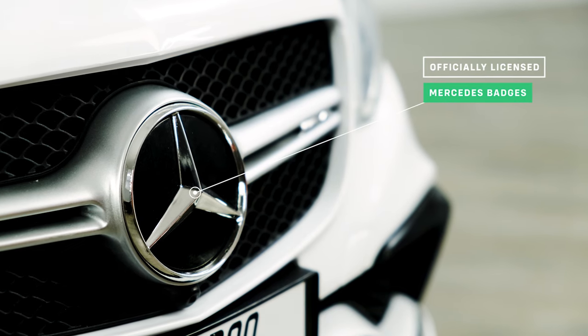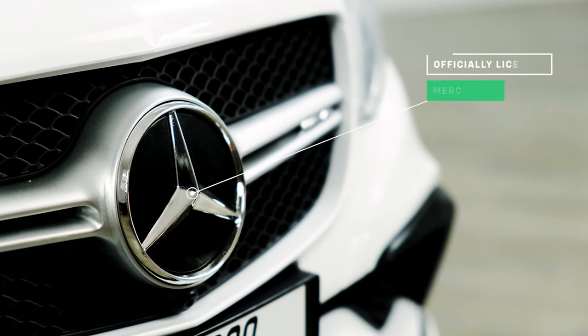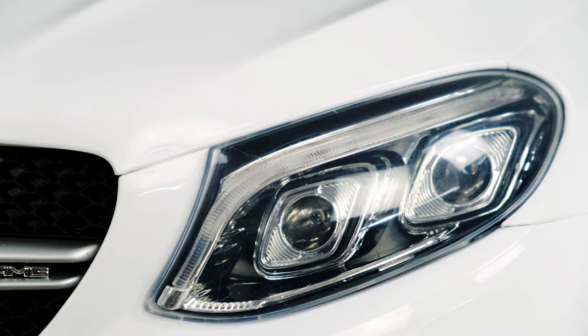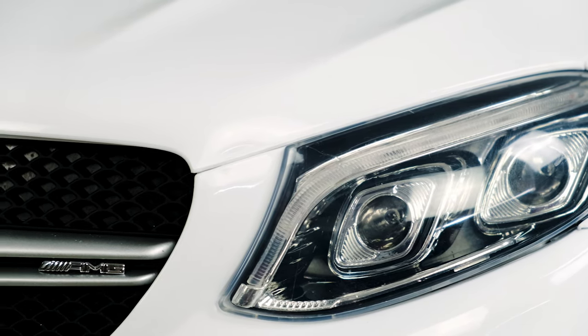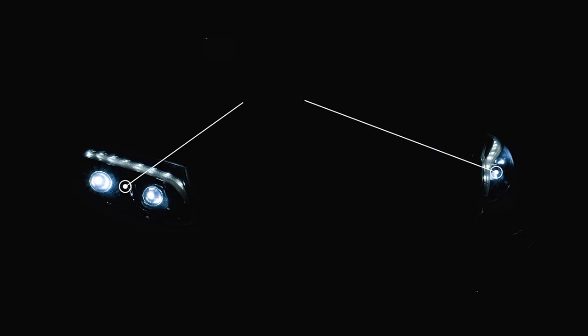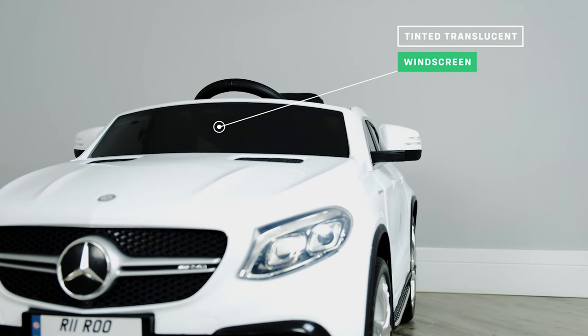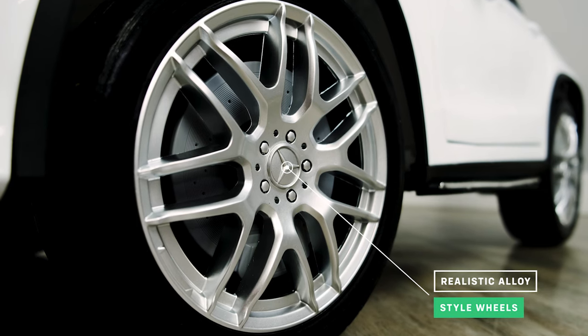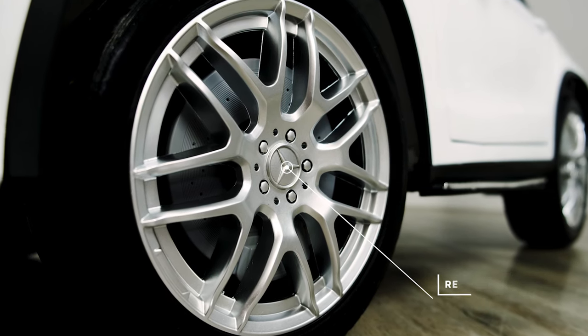As we take a look around the outside, you'll notice both the Mercedes badge and also the AMG badge look exactly like the real thing. This is a fully licensed version, which means we have the full blessing of Mercedes to use their branding. Each model comes with working front and back lights that look amazing in the dark. It has a black see-through translucent windscreen and a full set of realistic style alloy wheels that also have the Mercedes branding, giving it that authentic look.